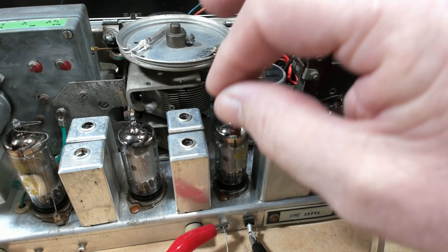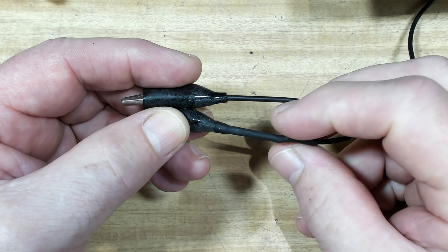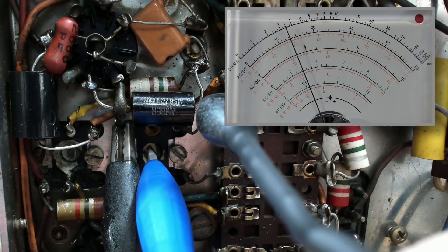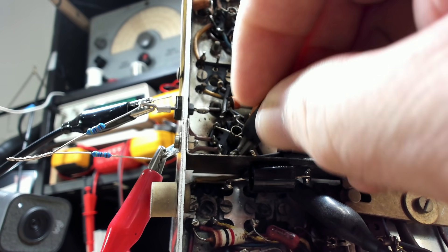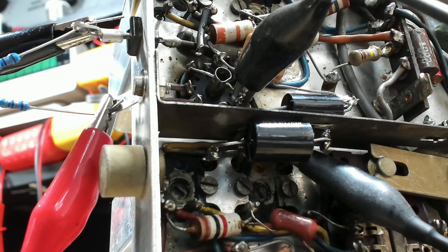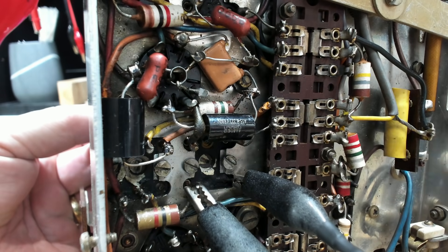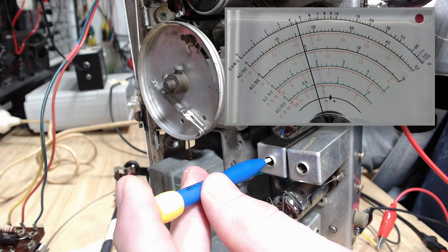To short out these IF transformers, I've modified an old clip lead and put a 1K resistor inside. I'll put it on here — this is shorting out the secondary of the IF can. I'll adjust this and just peak this one. It's pretty close. I've got that clip on there, though it wasn't easy to get to. This one I can get up here. I'll adjust this one — there's not much in it. I'll take these clips off and put them on the primaries. I've got the clips on the primary now. I'll just adjust that one. These seem pretty good. I've moved the clips down to the primary on the first IF. A little bit of adjustment. That's done.